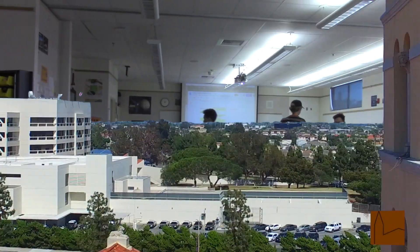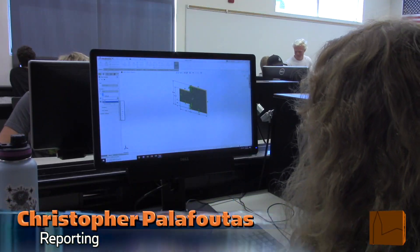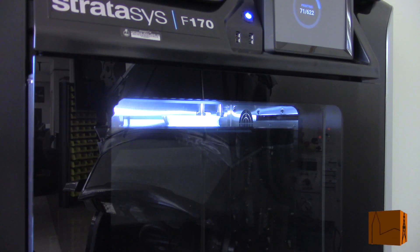So as promised, cool classes you may not know about. Let's get started with another one of our new reporters, Christopher, who we sent over to the J building to investigate Mr. Crossett's ROP engineering class. Are you interested in engineering? If so, you might want to join the engineering innovations or engineering design class. Today I'll be talking about engineering design with Mr. Crossett and some of his students. In this course, students learn the fundamentals of engineering.